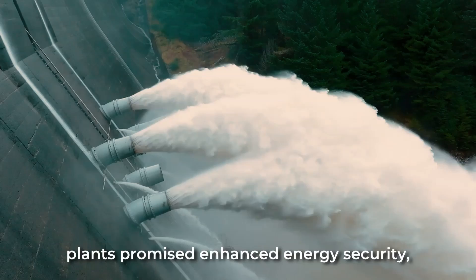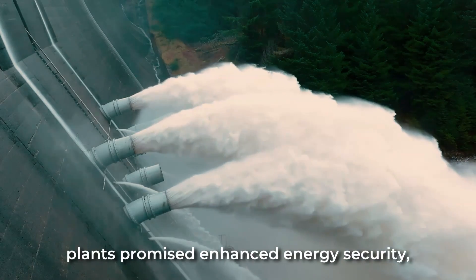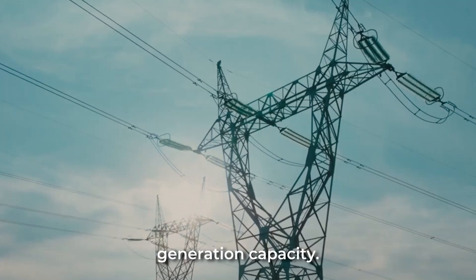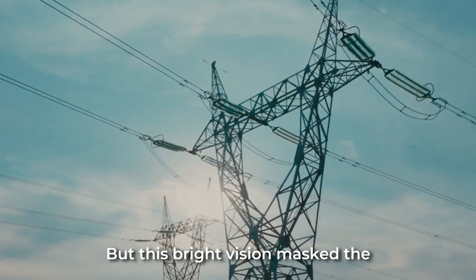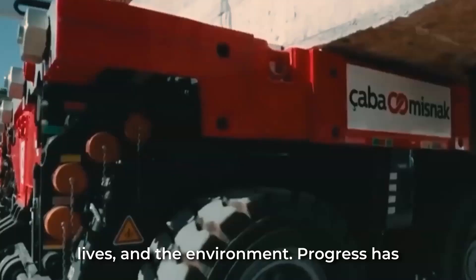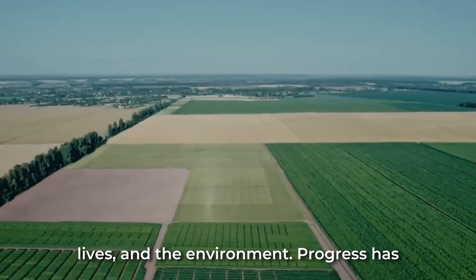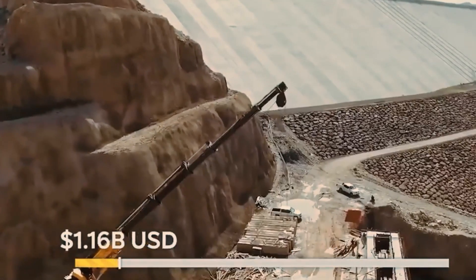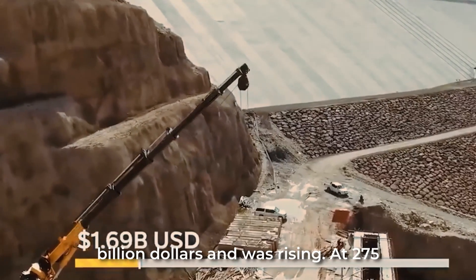The dams and power plants promised enhanced energy security, reduced imports, and new clean power generation capacity. But this bright vision masked the tremendous changes that would reshape communities, lives, and the environment. Progress has a price — for the Yusufeli Dam, this price was over $1.7 billion and rising.